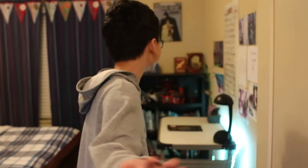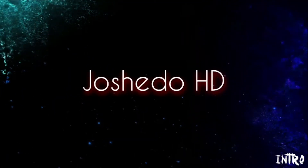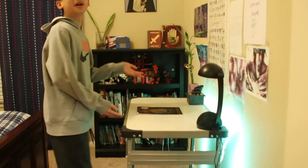Oh, I didn't see you there — come on in. So this is my room. Over here is just a relaxing desk. I do my homework, I listen to chill beats, and I do some other stuff.